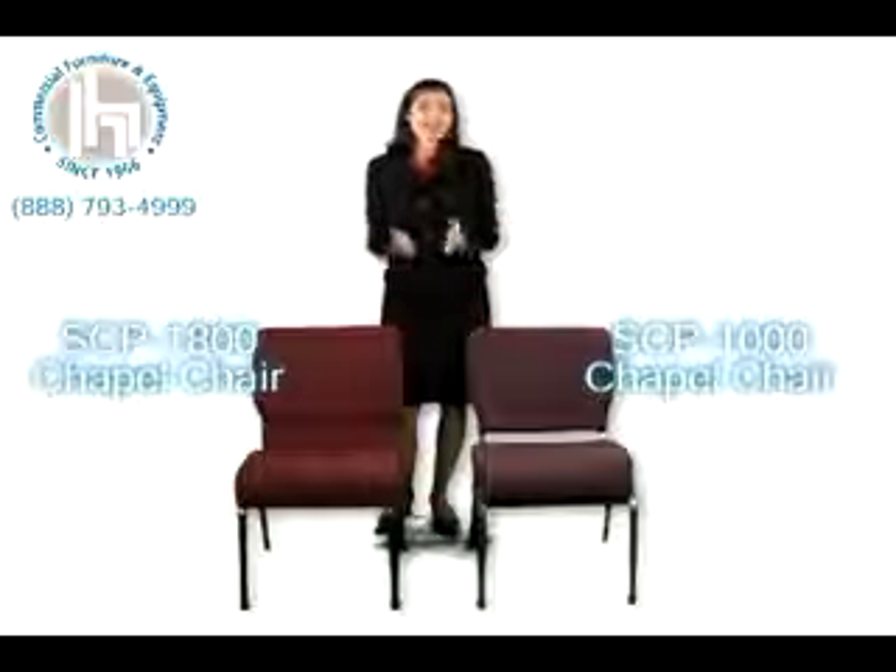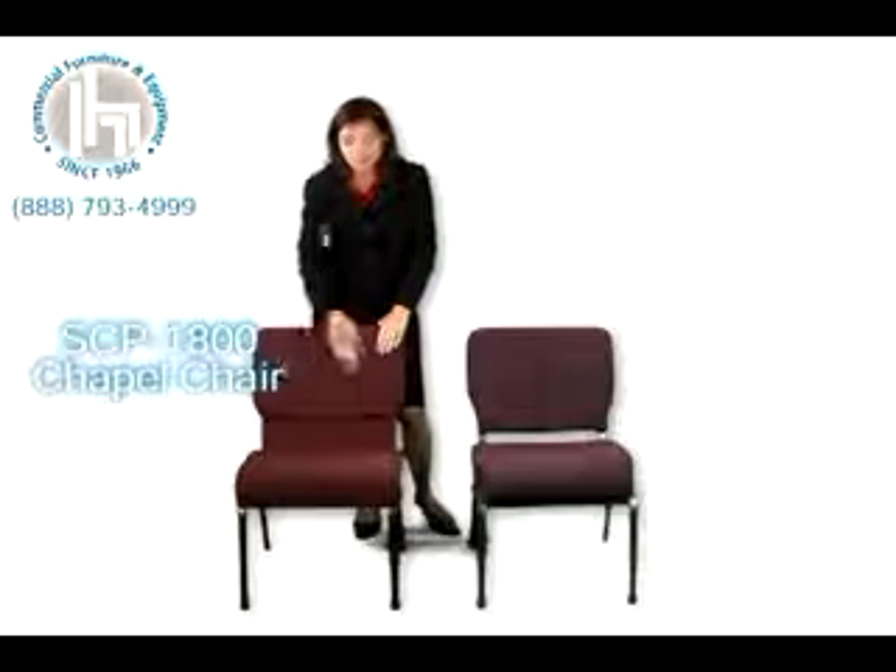Now what's the main difference? As you can see, the SCP-1800 has a contoured back, lumbar support, and no space between the seat and back. This means extra comfort and an especially elegant look.